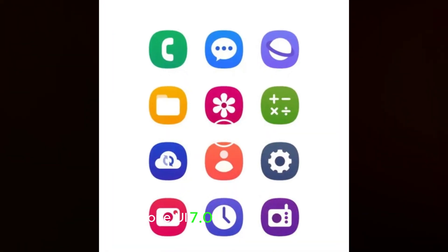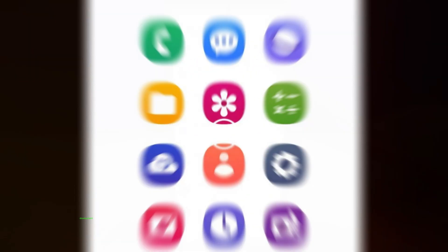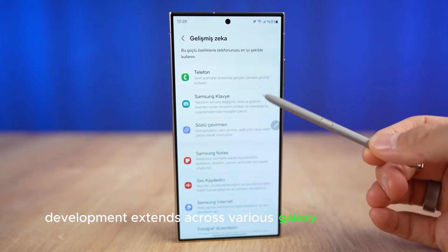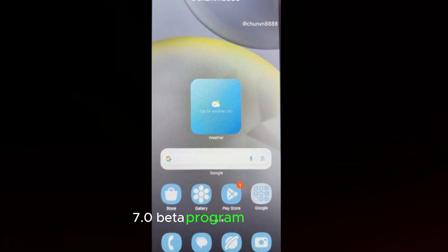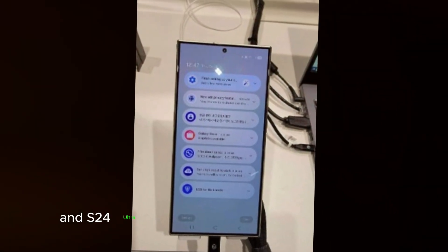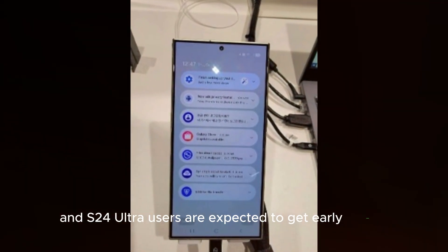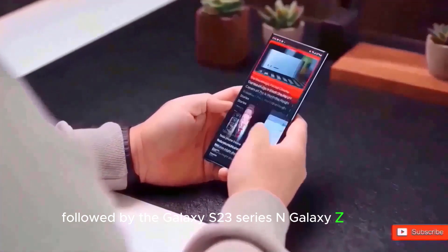Samsung's approach to Android 15 development extends across various Galaxy smartphones, leading up to the highly anticipated One UI 7.0 beta program. Galaxy S24, S24 Plus, and S24 Ultra users are expected to get early access, followed by the Galaxy S23 series and Galaxy Z Fold 6.